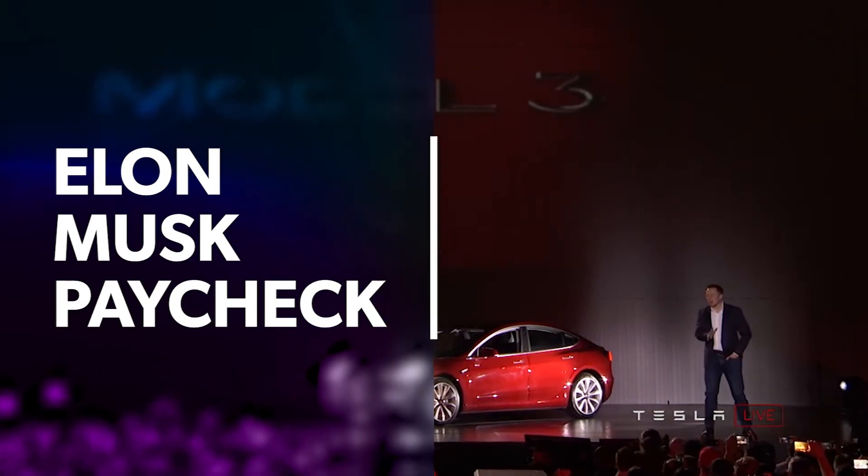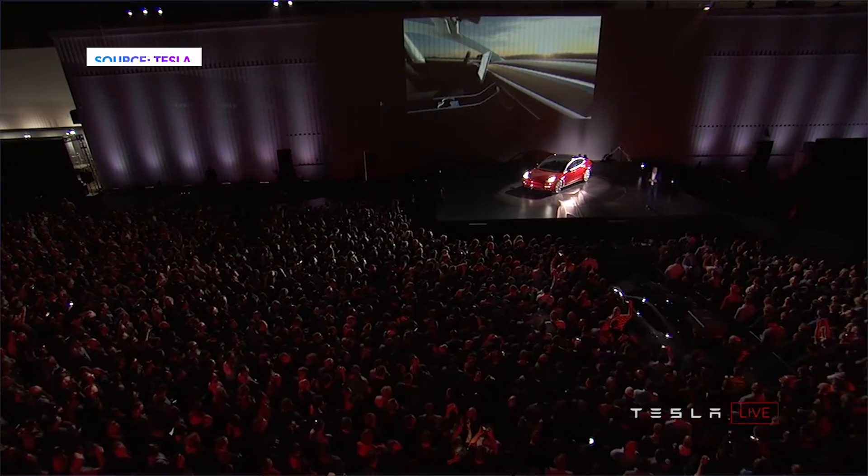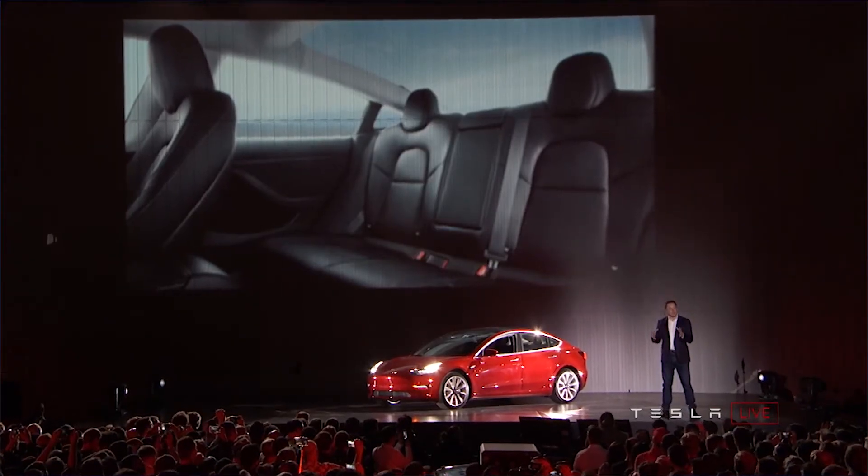Tesla has announced an interesting new compensation plan for Elon Musk, where Elon will only get paid if he reaches certain milestones for the company — including getting Tesla to be worth $650 billion, which would make it one of the top five largest companies in the US, bigger than Amazon. Currently Tesla is only worth about $59 billion, so that valuation goal is pretty high. The milestones start at $100 billion and work up $50 billion from there.